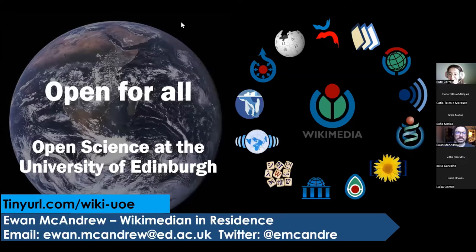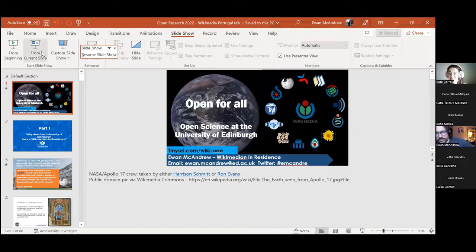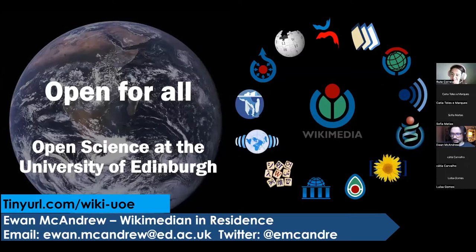He is here with us to share great examples of science at the University of Edinburgh. Hewan, thank you so much for accepting the invitation to be here with Wikimedia Portugal. It's very hard to say in English, it's also not very easy in Portuguese but in English it's tougher. So the floor is yours, thank you so much.